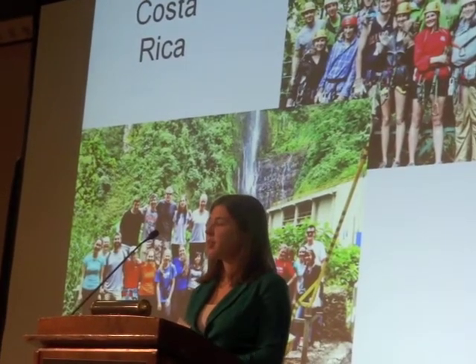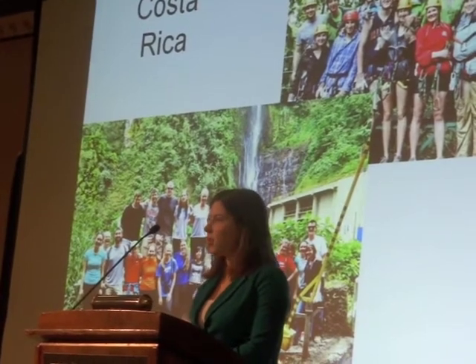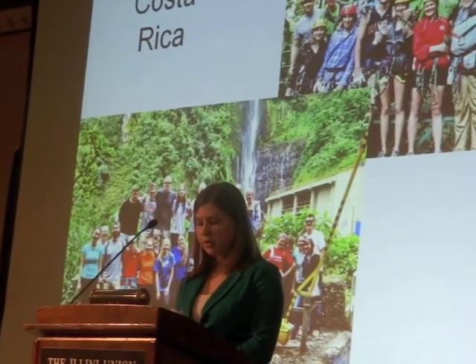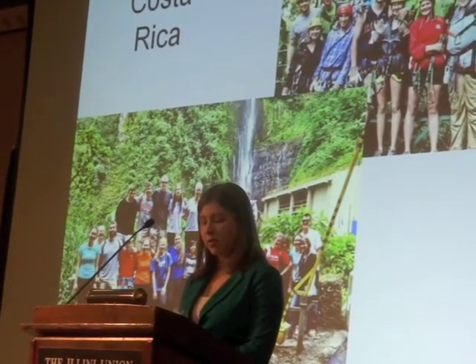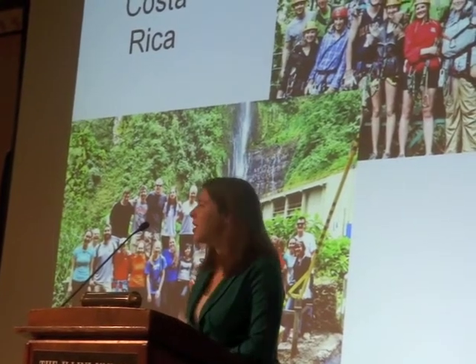The students who attended described it as an incredible experience they'll never forget. The course they took taught them about rainforest ecology, land use issues, sustainable agriculture, developing economies, and geologic features of the landscapes such as volcanoes and rivers. These are several pictures of people in the program.